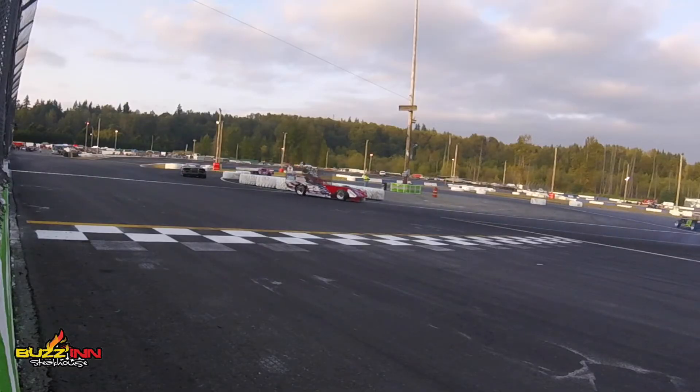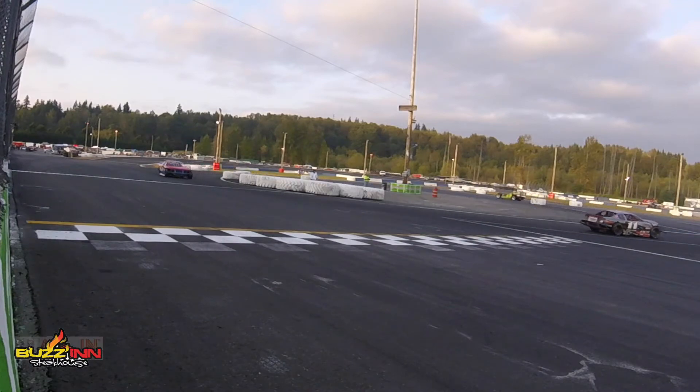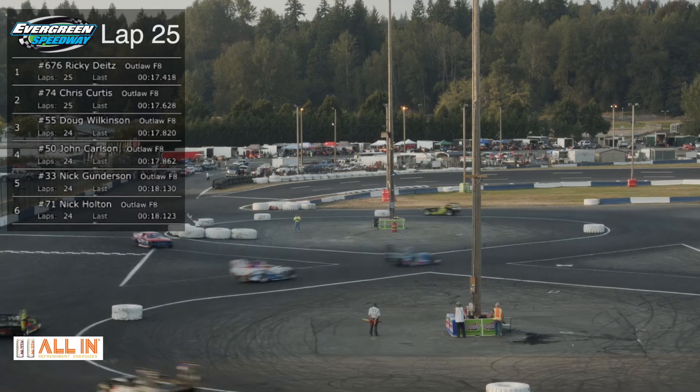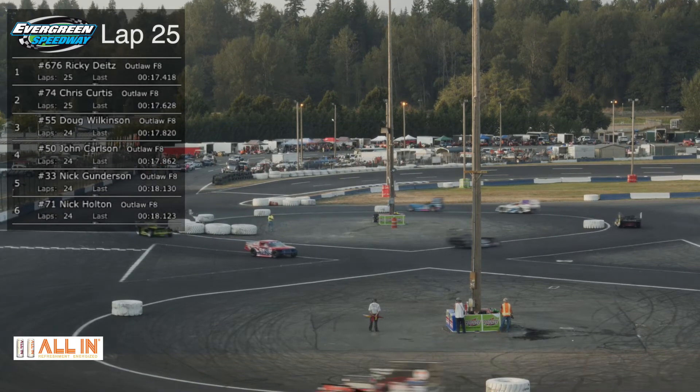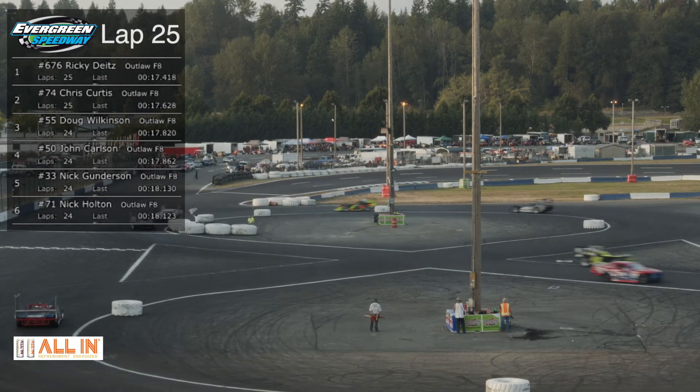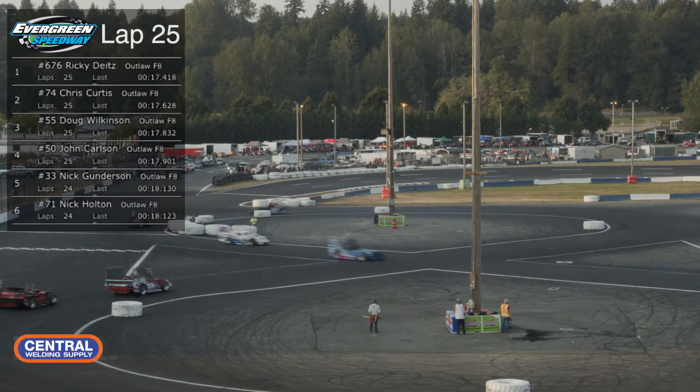Another checkered flag for the kid. If anybody knows how to put on a show after a win, Rick Dietz certainly knows how to put some smoke in the air from the tires on these figure eight cars.